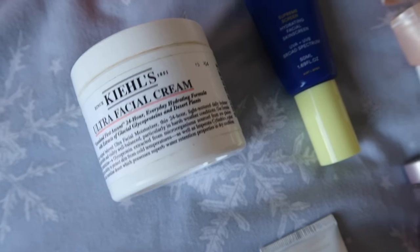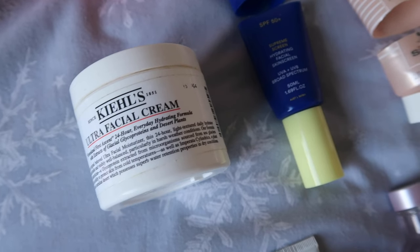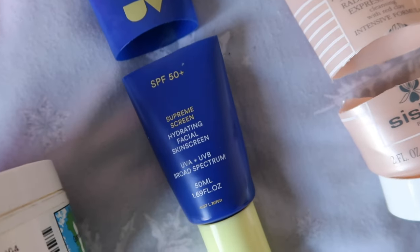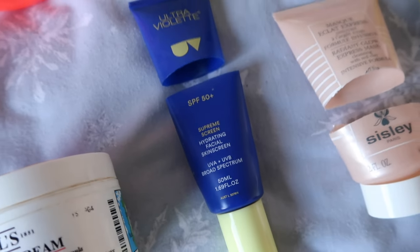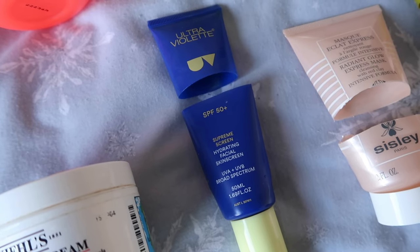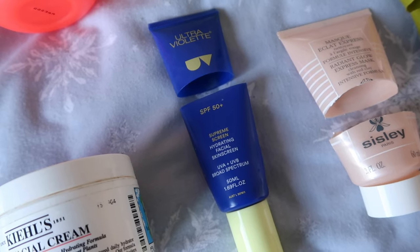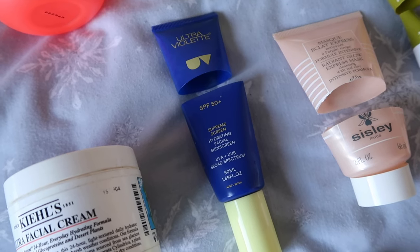For facial moisturizer, again a 12 Pans of Christmas product — my Kiehl's Ultra Facial Cream. This was a huge tub and I'm glad to have worked it out of my collection. I enjoyed it and would use it again if I got it, but I wouldn't rush to buy it. What I absolutely would rush to buy is this from Ultraviolet — the Hydrating Facial Sunscreen SPF 50. I got this in my advent calendar and absolutely loved it. It felt really lightweight on skin but was SPF 50 plus, didn't pill at all, and I could go straight in with my makeup. Really, really enjoyed this — definitely would purchase it again.